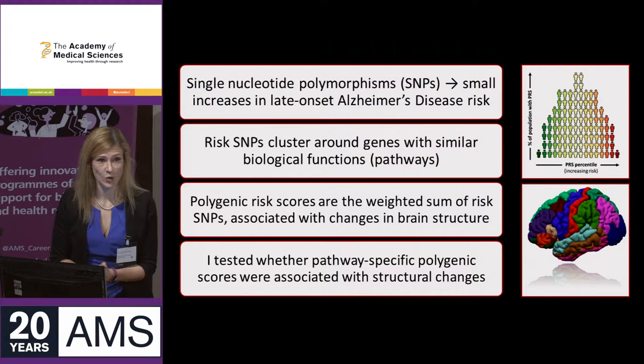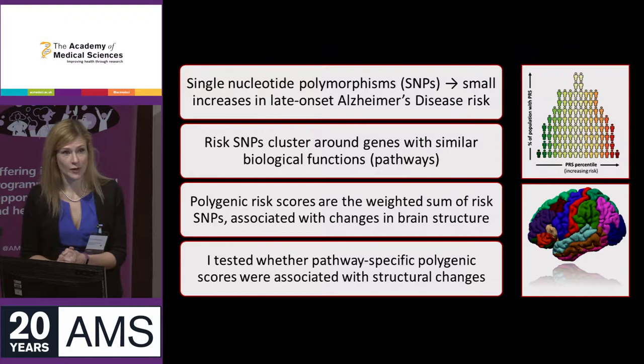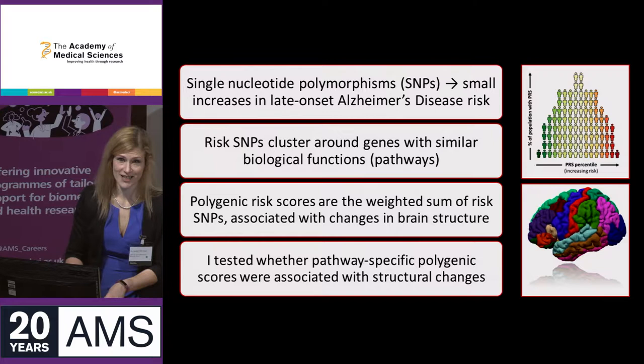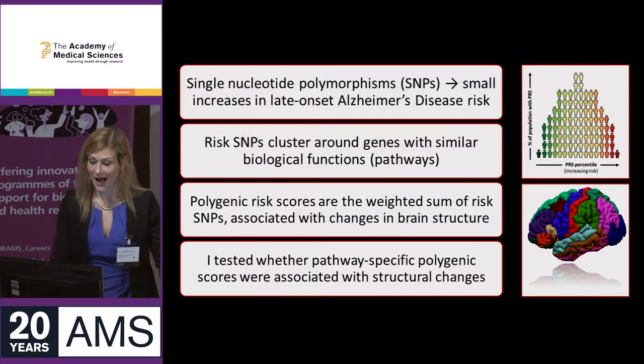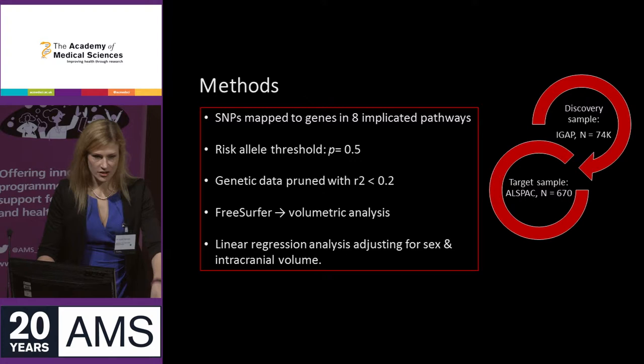We can aggregate these SNPs together using a technique called polygenic scoring. Polygenic scores are the weighted sum of these risk SNPs, and they've already been shown to be associated with some changes in brain structure. Because I'm interested in trying to sort people into more biologically relevant groups, I tested whether pathway-specific Alzheimer's polygenic scores were associated with structural brain changes in a group of young adults.